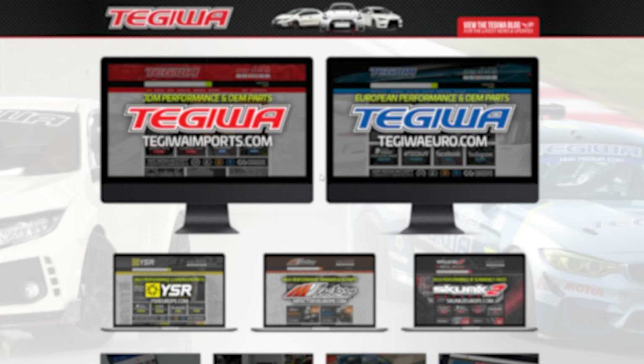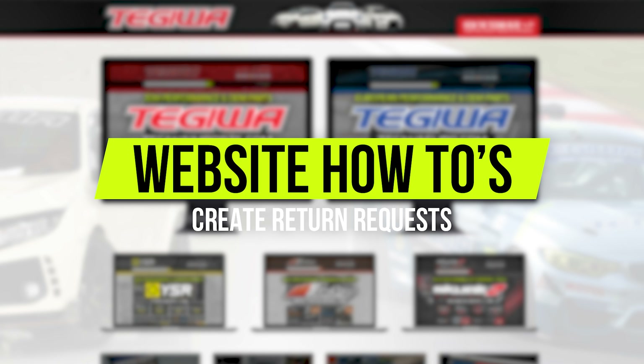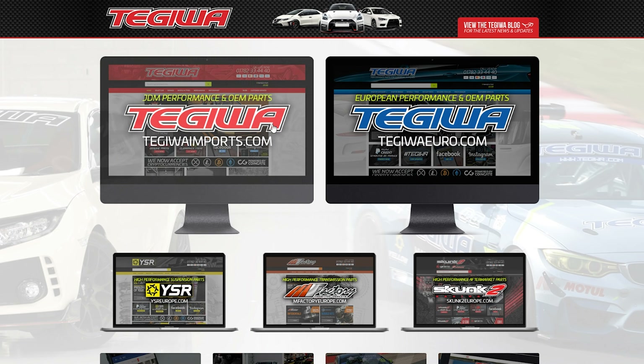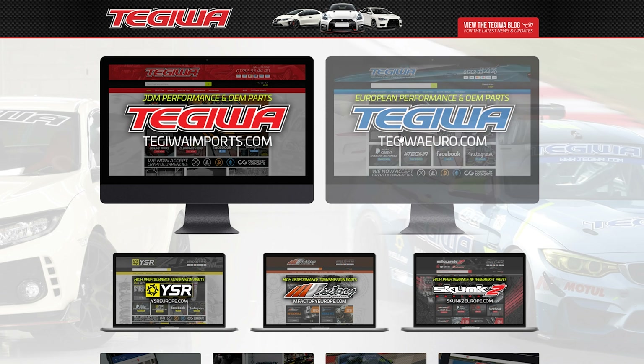Hi, I hope you're doing well today and welcome to the second video of the how-to series. Today I'll be showing how you can submit a returns request on our site Tegawa Imports and Tegawa Euro.